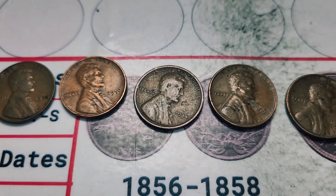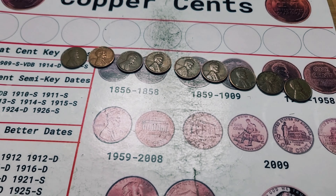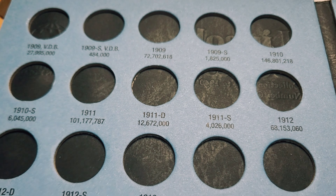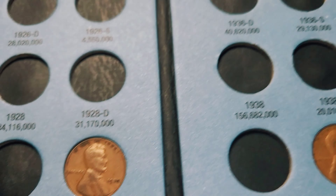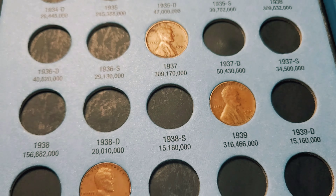We finished the last box of the hunt and these are all of our additions. I just got done slotting the new coins — our new coins for this one are the 1930, the 1934, and the 1939.